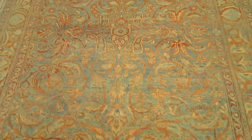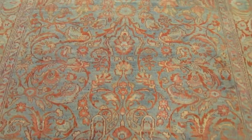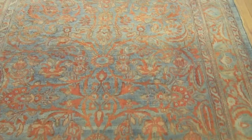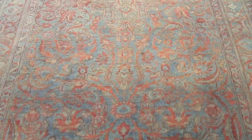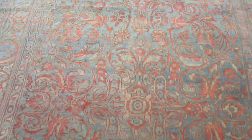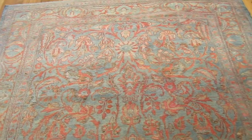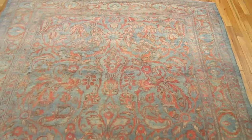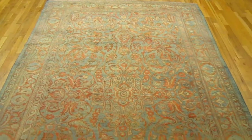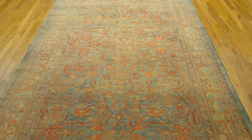This floral Persian carpet has very subtle coloration, with soft blue colors in the primary field and in the central outer border. There's very little contrast in the design, so it's a very soft piece, wonderful for a long hallway, a gallery space, or other long areas.